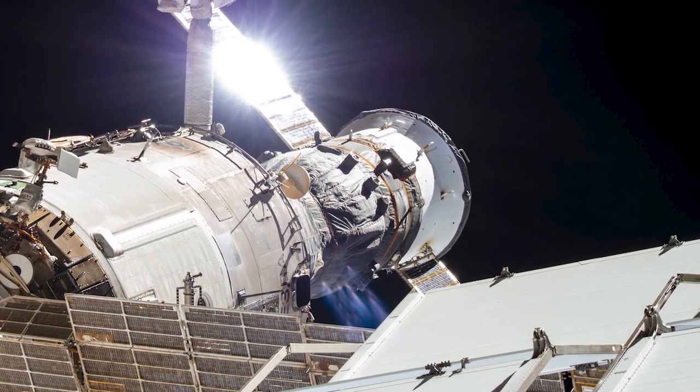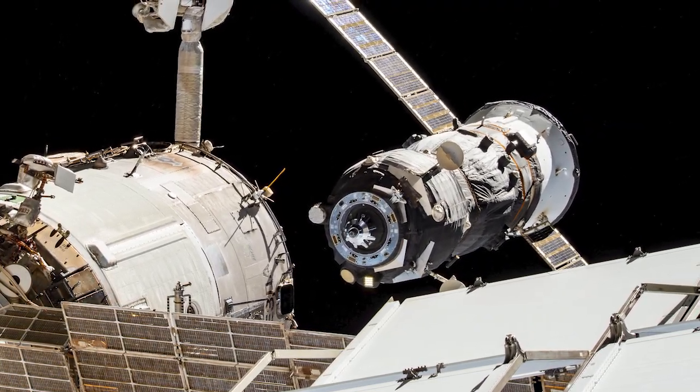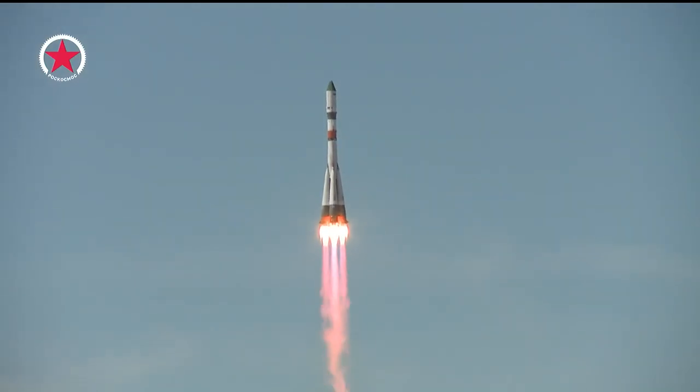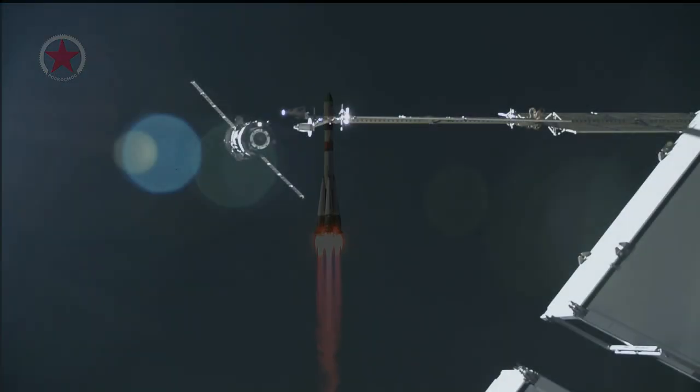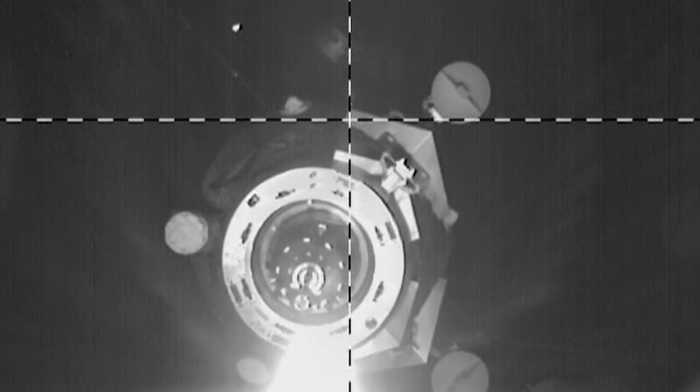Just a couple days after the undocking of the Progress 79 cargo craft from the International Space Station, Progress 81 launched from the Baikonur Cosmodrome in Kazakhstan. It docked to the space station's VEDCA service module just a few hours later, delivering fuel, water and other supplies. It is expected to stay docked for six months.